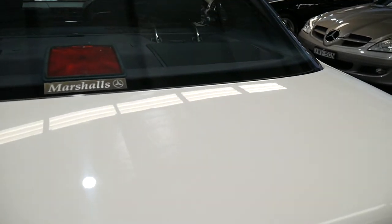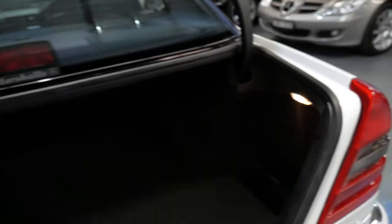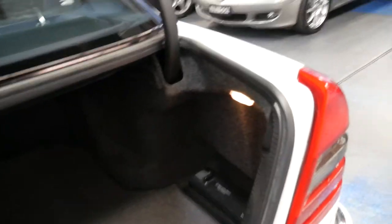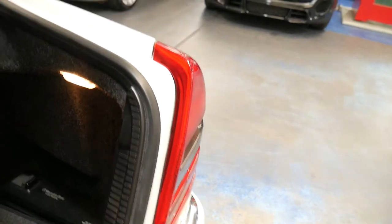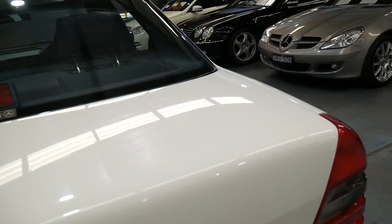It's even got the original Marshalls sticker on the back and the Marshalls plate frame. It's got a CD stacker in the back and a warning triangle. The air conditioning is ice cold, it's nice and clean, and that battery looks quite new as well.